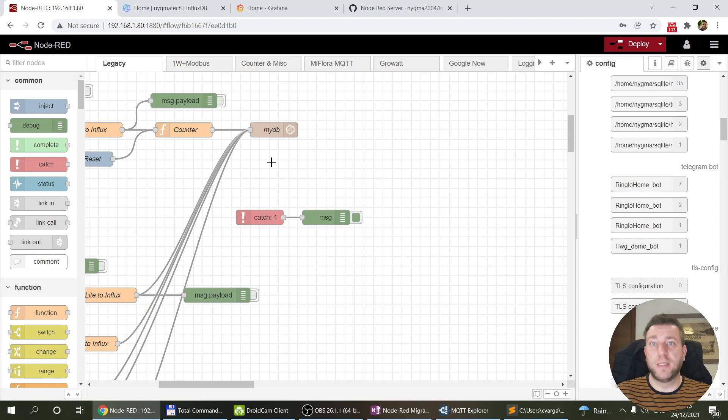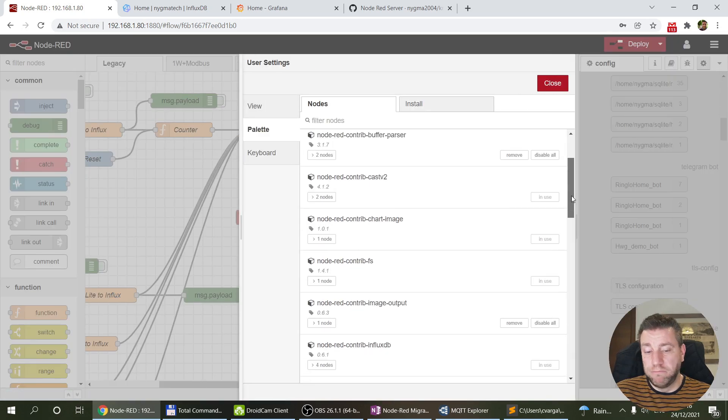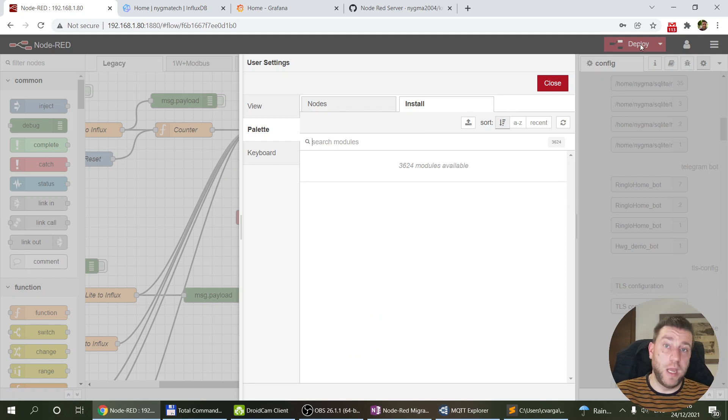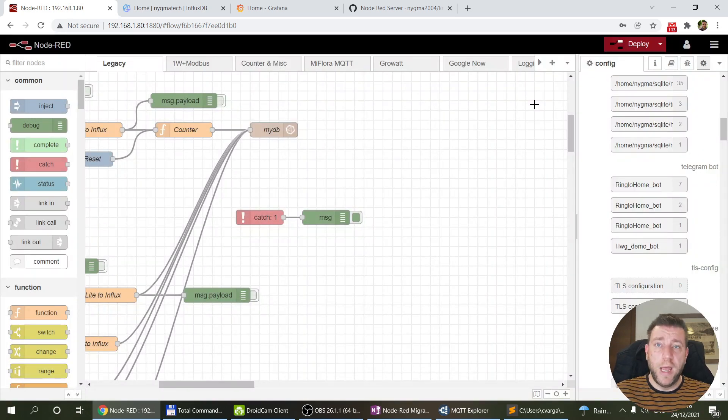I deliberately chose not to copy the Node-RED folders over. Instead I did a fresh reinstall of Node-RED and installed all the additional nodes I use via the palette manager. I use around 30 additional nodes but it only takes about 15 to 30 minutes. As I imported flows, if I'd forgotten to install a node I'd get a warning, install it, redeploy, and it was fine. This approach also means I'm up to date with all my nodes, which definitely wasn't the case on my old server.